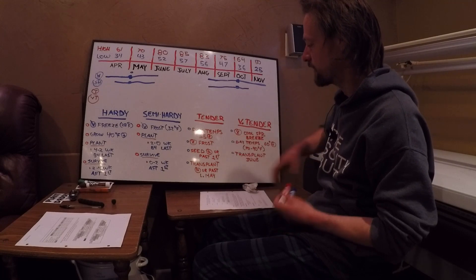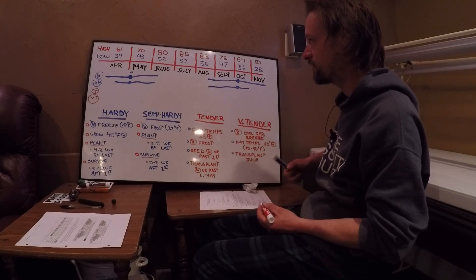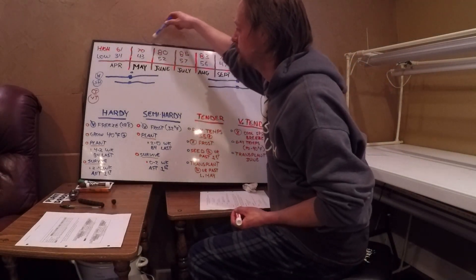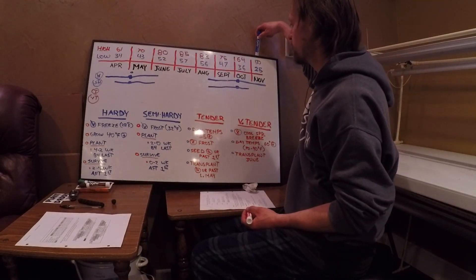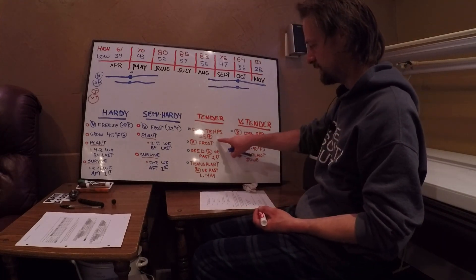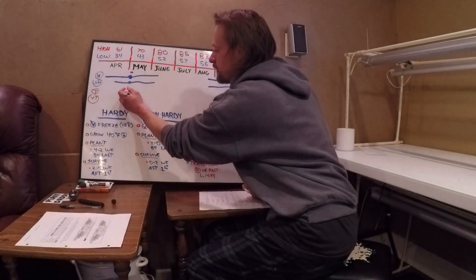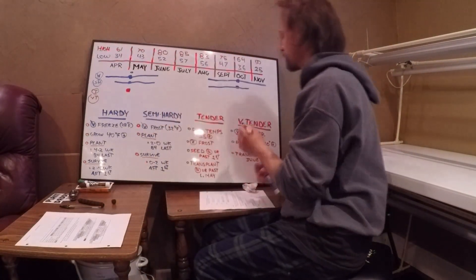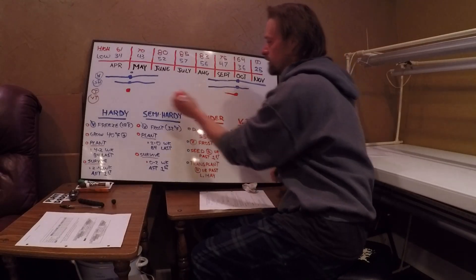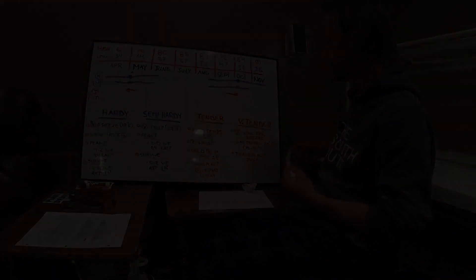Now we're going to look at our tender plants. They like daytime temps of 55 degrees or above, so looking at the highs — they like all of it. But they cannot handle the frost. There's a good starting point: they cannot handle the frost.